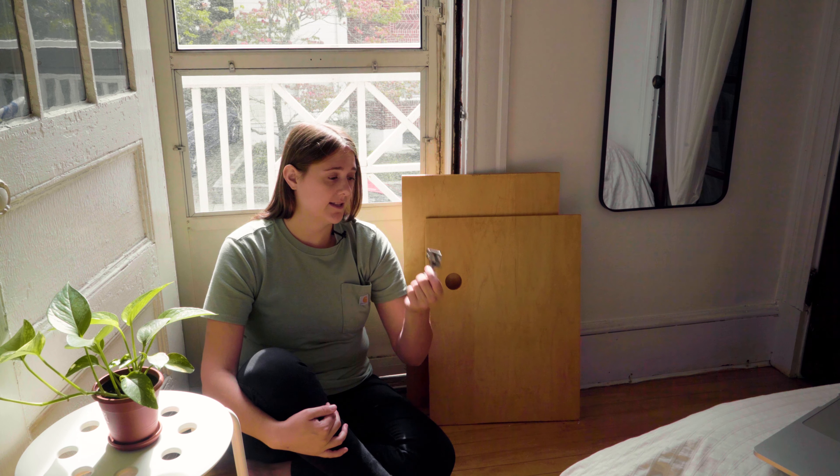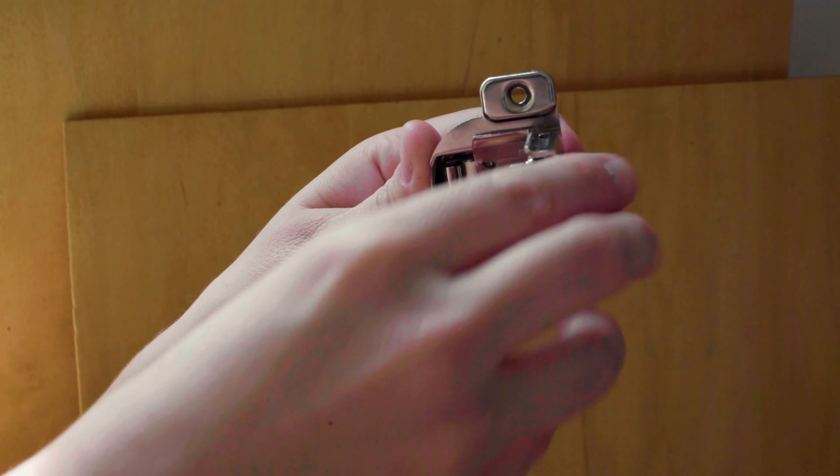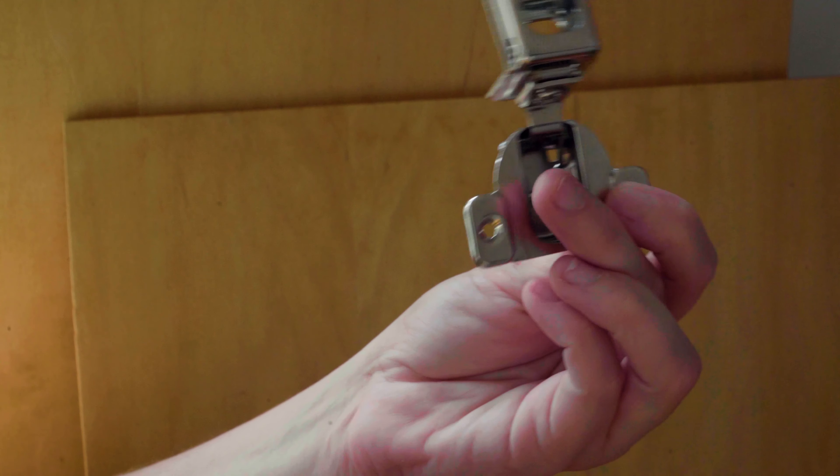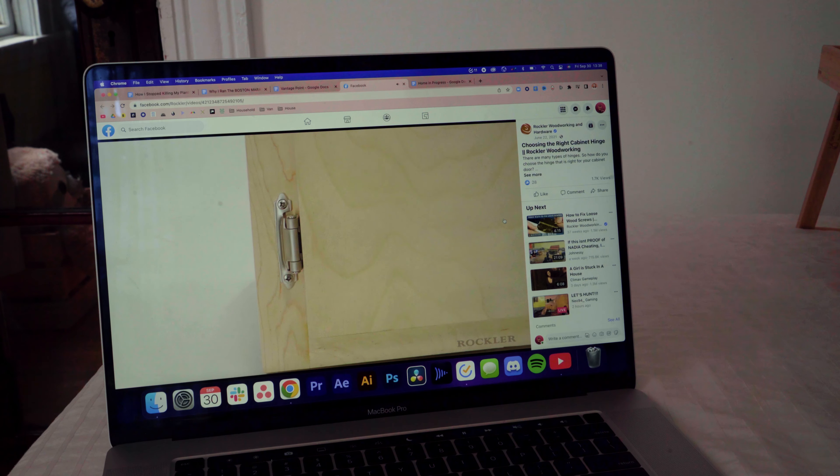I've had these doors stained and sealed for a couple of days now. But I've been running into a problem with actually attaching them, because I really wanted some concealed hinges for the cabinets. But I realized that concealed hinges require you to have a cabinet door that's at least three quarters of an inch thick.